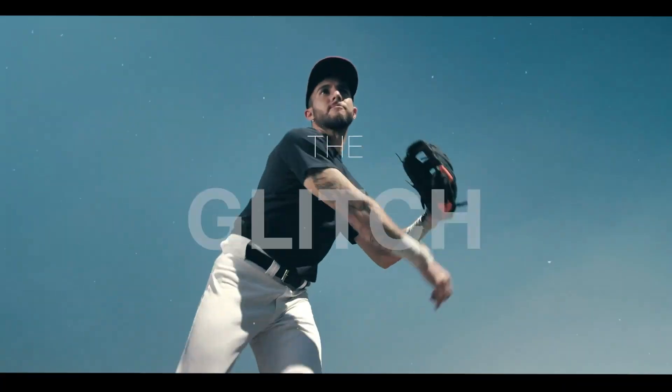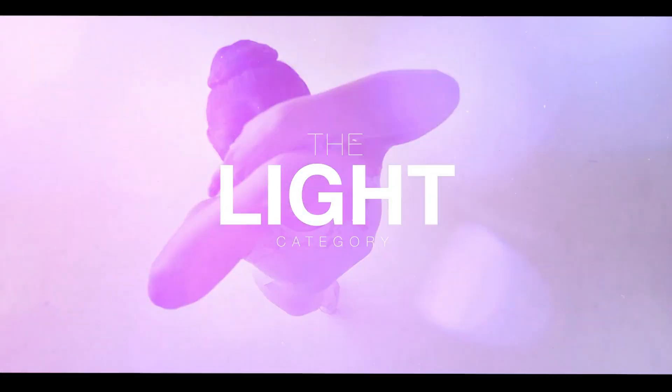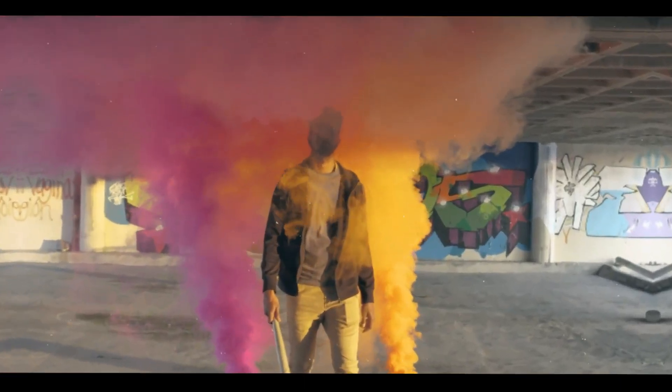From smooth fades to cool wipes, there's something for everyone. But that's not all. This pack is super easy to use. Just drag and drop the transitions you like and you're good to go. It's like magic.